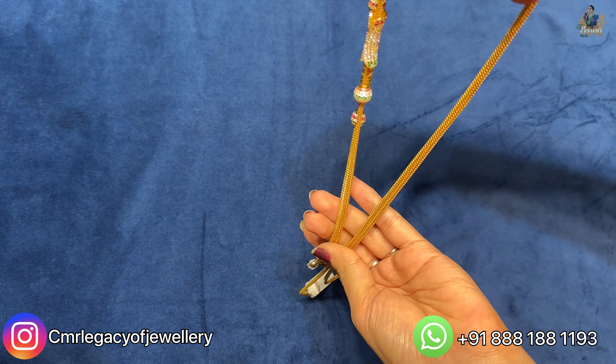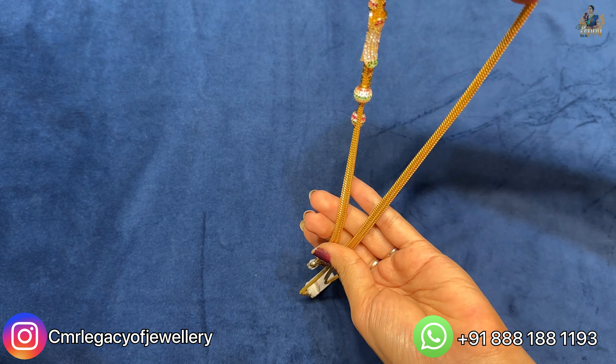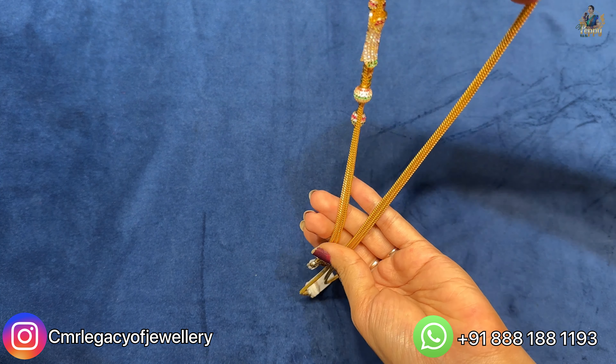If you want something lightweight for daily wear, you can go for this kind of thalli chains which are handmade thalli chains available at CMR The Legacy of Jewelry. Look at the locket also — the cylindrical pattern and this kind of detailing in the locket; otherwise the chain is almost the same look.